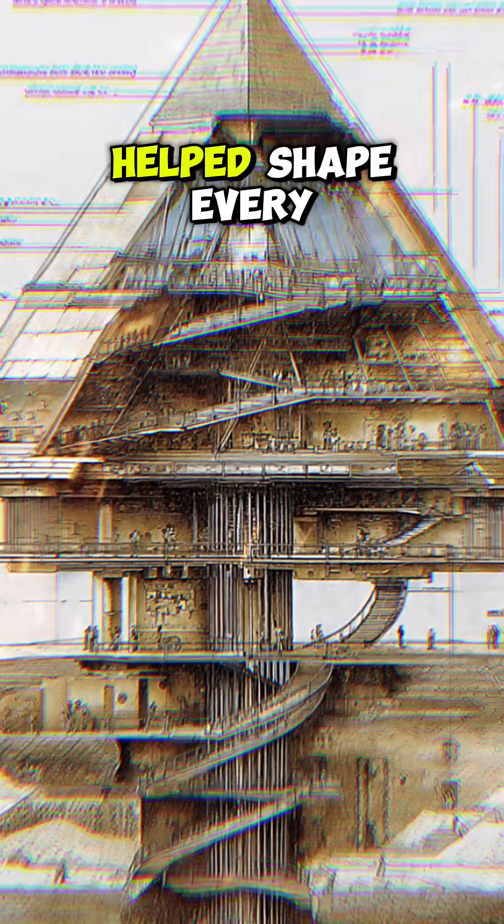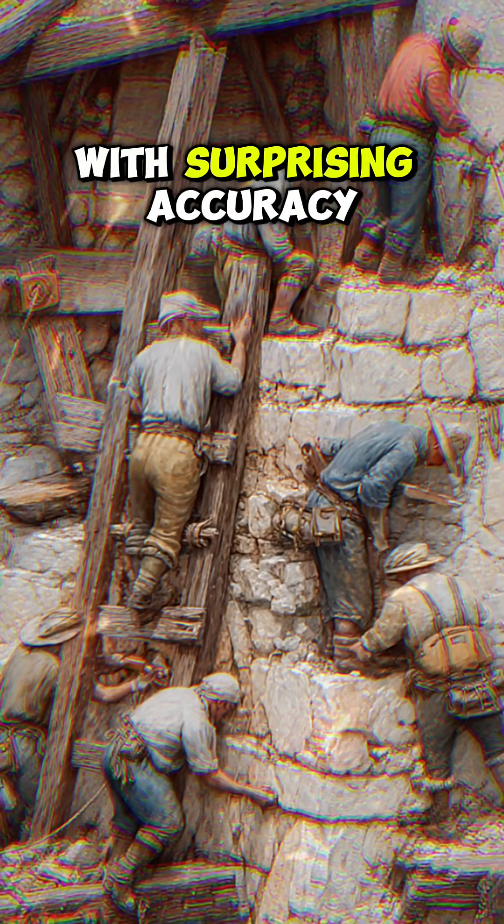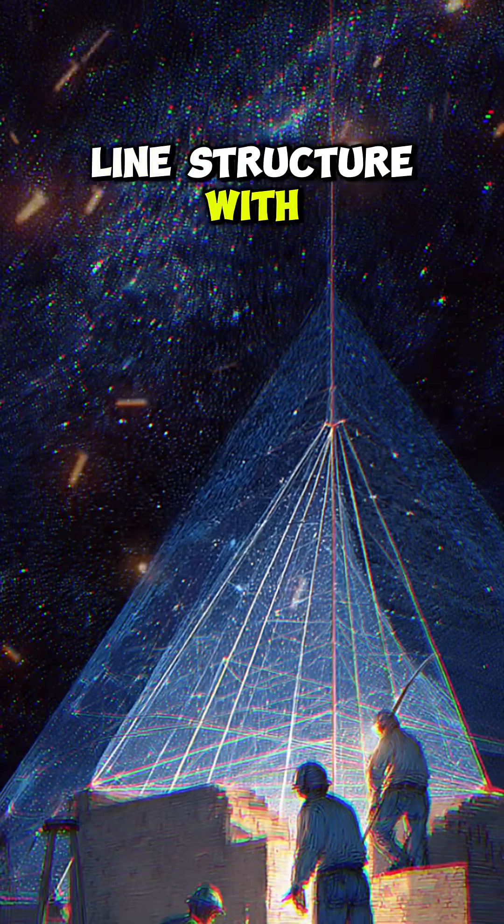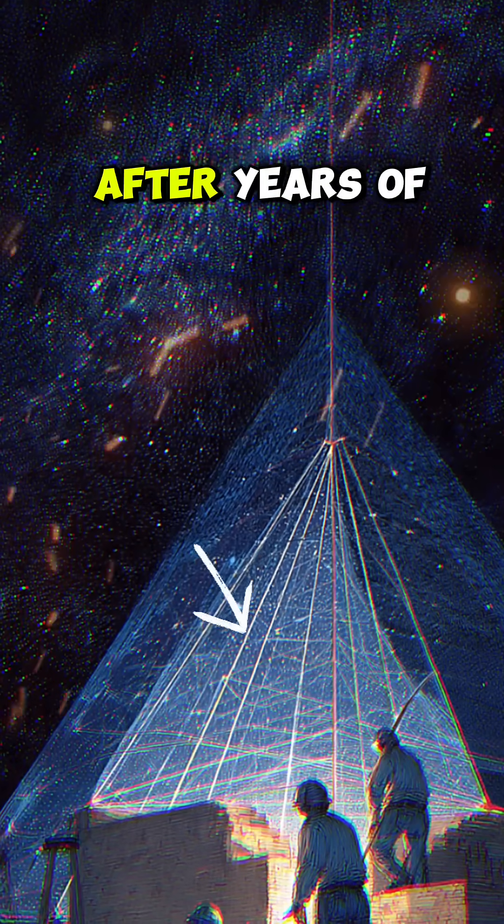Copper tools helped shape every stone with surprising accuracy. Egyptian architects aligned the structure with true north using the stars, after years of dedication.